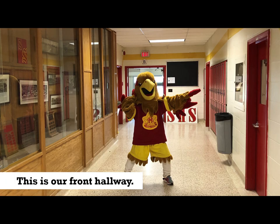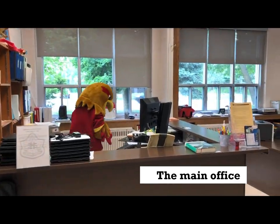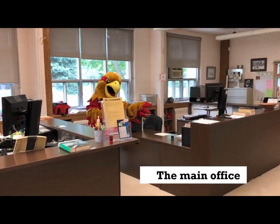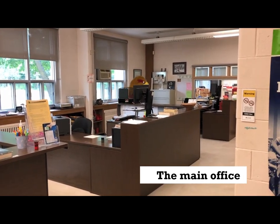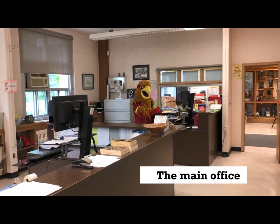Eagle is standing in our front hallway just outside the main office. Let's go inside to see who you'll see when you enter. The first desk you'll see will be Sandra's — she is our office manager and will answer lots of questions for you. The next desk is Casey's, our budget clerk. Beside Casey is Bev, our attendance secretary. If you need to sign in late or leave early, you'll do so through this window from the main hallway.